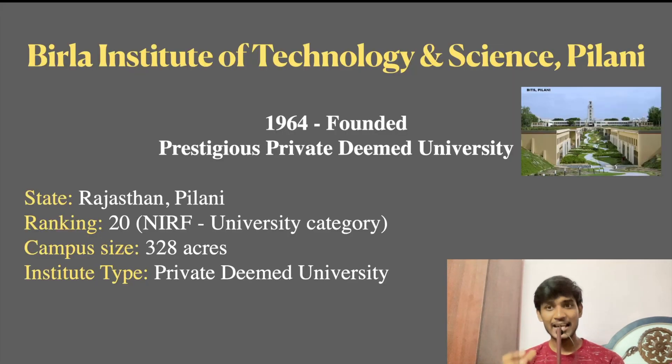First, we are going to talk about Birla Institute of Technology and Science. This institute was established in 1964. It is a prestigious private-deemed university. You can say that it is an institute that rivals tough IITs. The main campus is in PILANI, Rajasthan, with branches in Goa, Hyderabad, and Dubai. Its NIRF university category rank is All India 20th. The campus size is 328 acres.